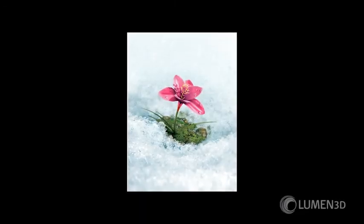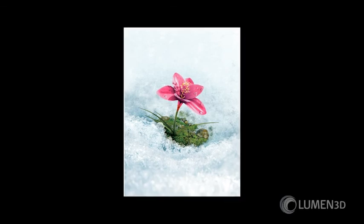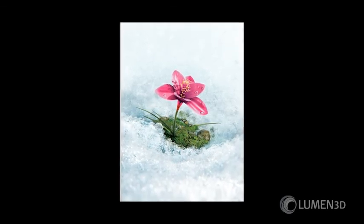My pharma client had pasted together a bunch of stock art but thought it would be so much cooler to have a 1080p animation. They gave me two days. I said yes because they pay well and usually on time.